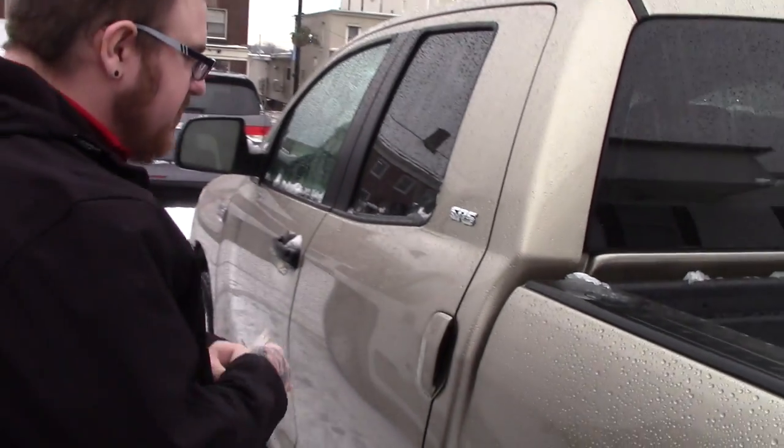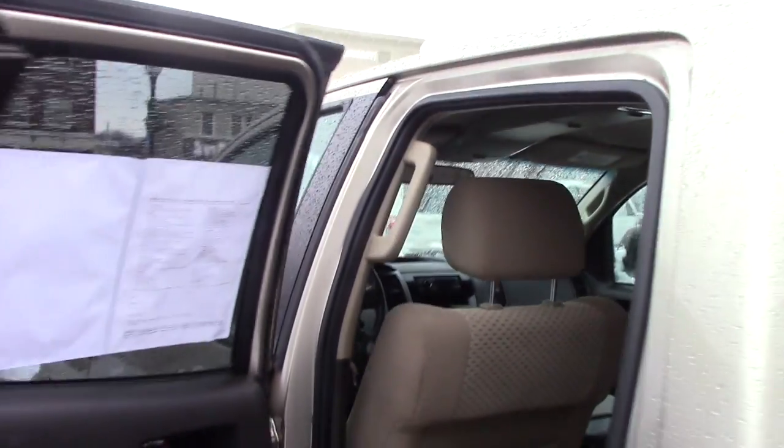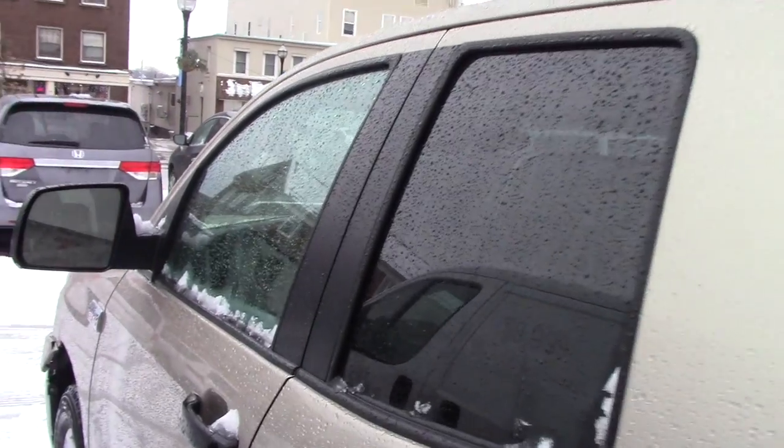I'll bring you back around up here so you can take a look at the interior of the vehicle. As I said, this is the double cab — it's got a nice beige cloth interior. As you can see the seats fold up for additional cargo capacity if needed, plenty of room for passengers back here. Interior of the truck is very clean.